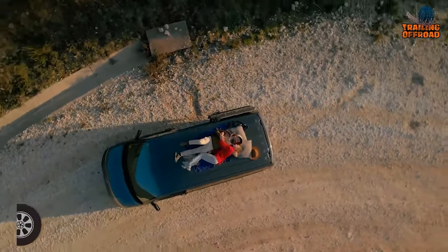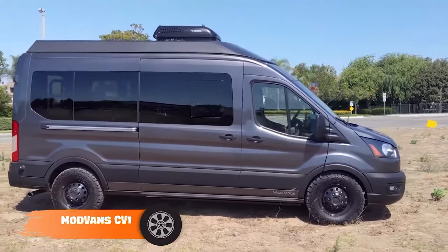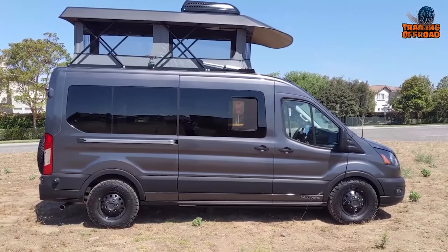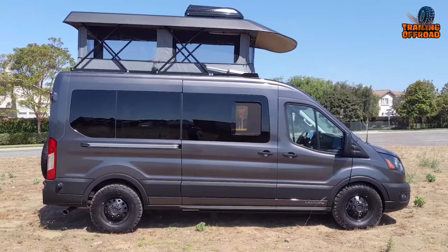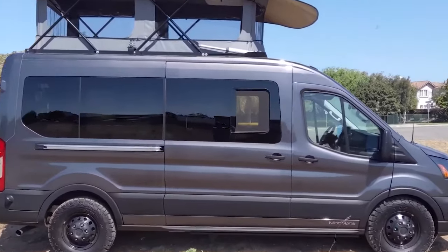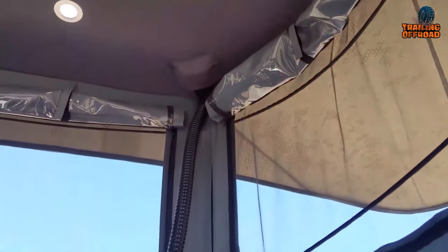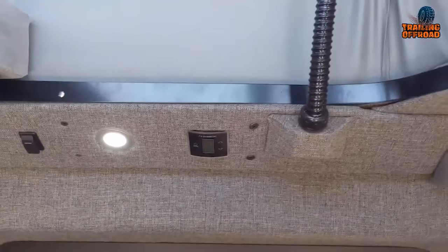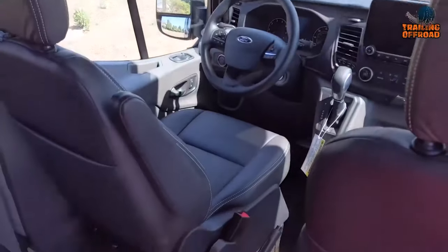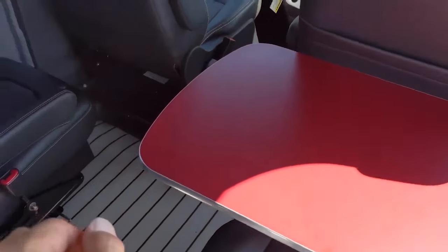If you think high-roof vans are too heavy and challenging to drive off the pavement, then this Mod Vans CV1 will satisfy you. Unlike most others, the CV1 doesn't feature a high-roof van chassis. Instead, it uses a medium-roof version of the Ford Transit, but to keep it roomy inside, Mod Vans features a pop-up rooftop that expands to create ample sleeping space. Modern design, amenities, and extreme off-roading capabilities — everything packs in with this Mod Vans CV1.